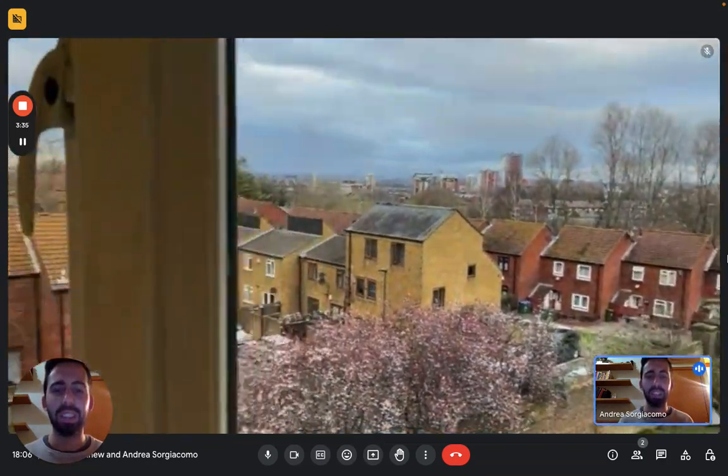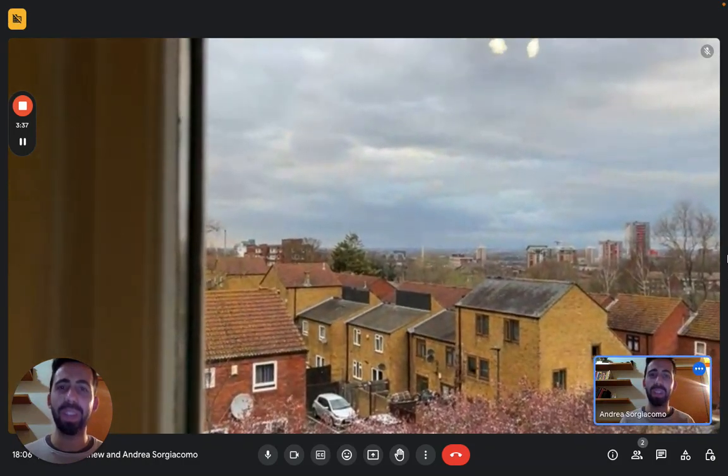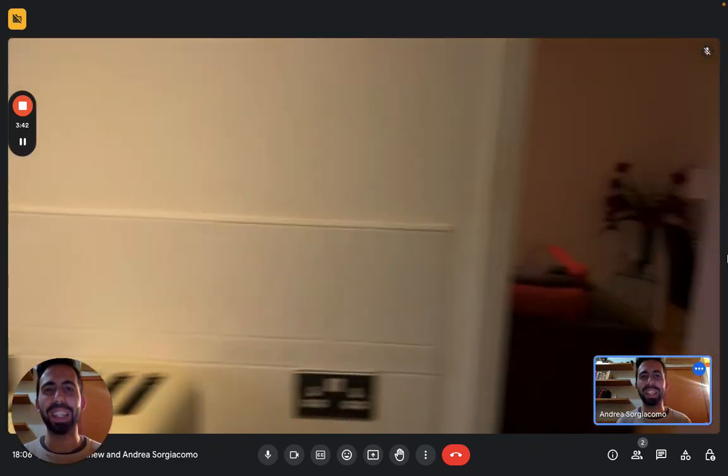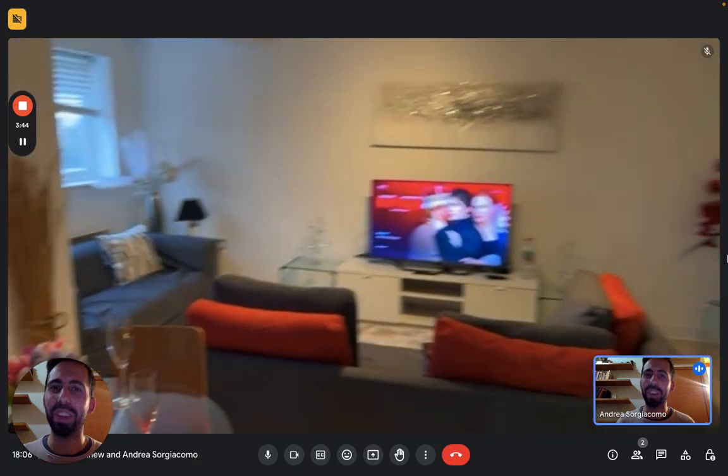This is the view that you get from the kitchen and the living room. And that's it, guys — the tour is done, you've seen everything. I hope you liked it and I hope you will enjoy your time here.